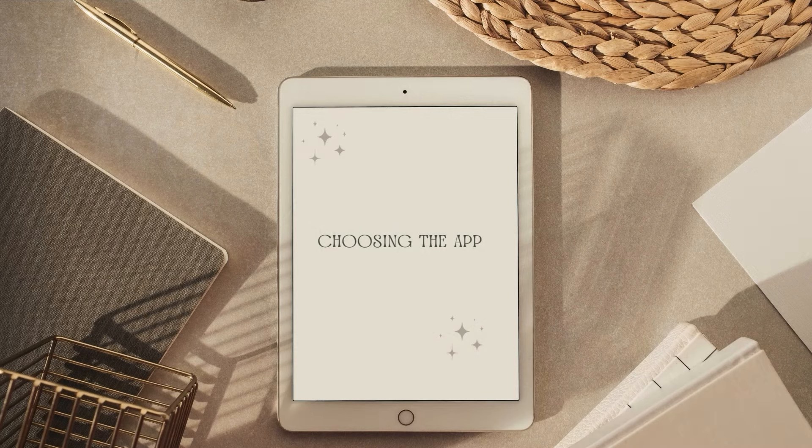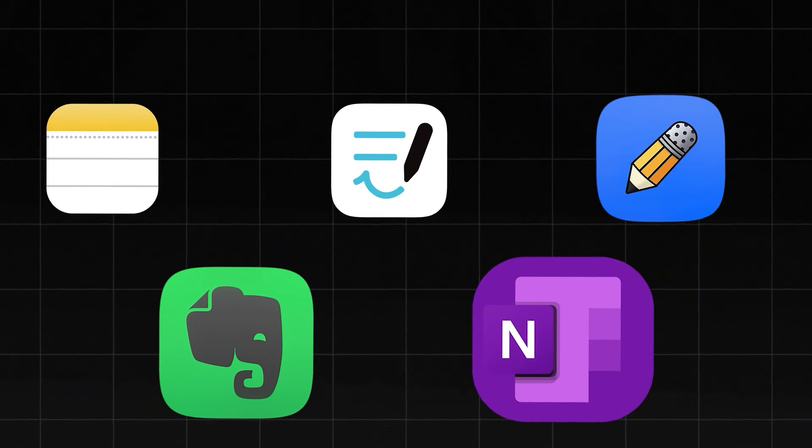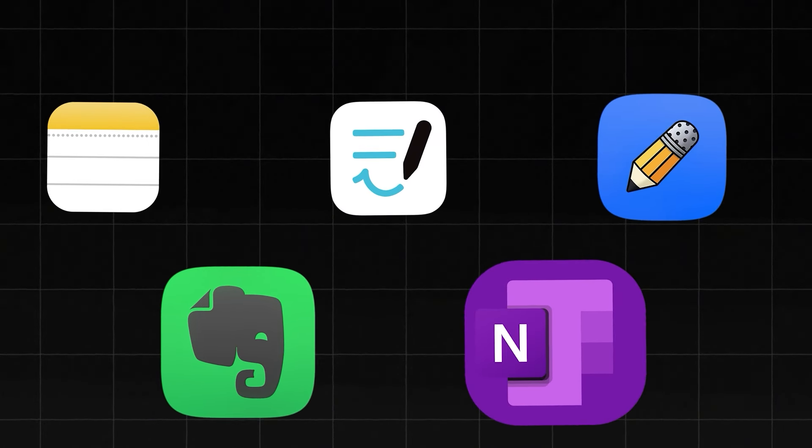Choosing the app to be used. There are several note-taking apps available for iPad, each with its own functionalities. Popular options include Apple's built-in Notes, GoodNotes, Notability, Evernote, and OneNote. Choose the one that best suits your preferences. I prefer only telling you about the app I use, as it eliminates the issue of choice by not giving you too many different options. So let's get into it.